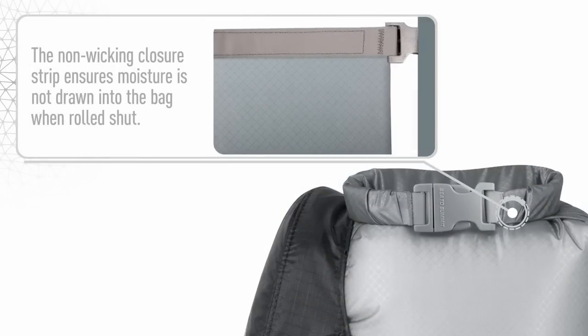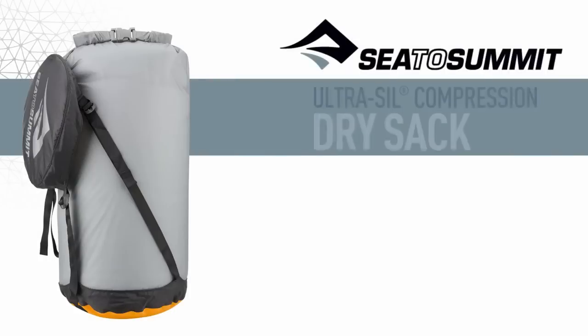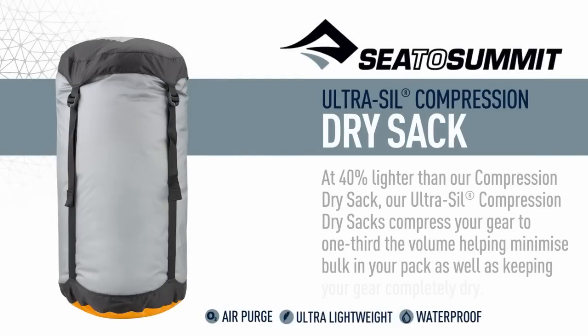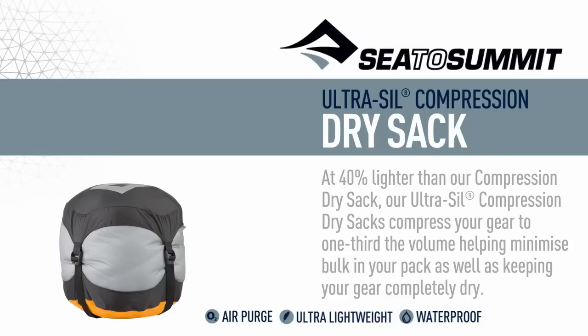The non-wicking closure strip ensures moisture is not drawn into the bag when rolled shut. At 40% lighter than our compression dry sacks, our Ultra Seal compression dry sacks compress your gear to one third of the volume, helping minimize bulk in your pack as well as keeping your gear completely dry.